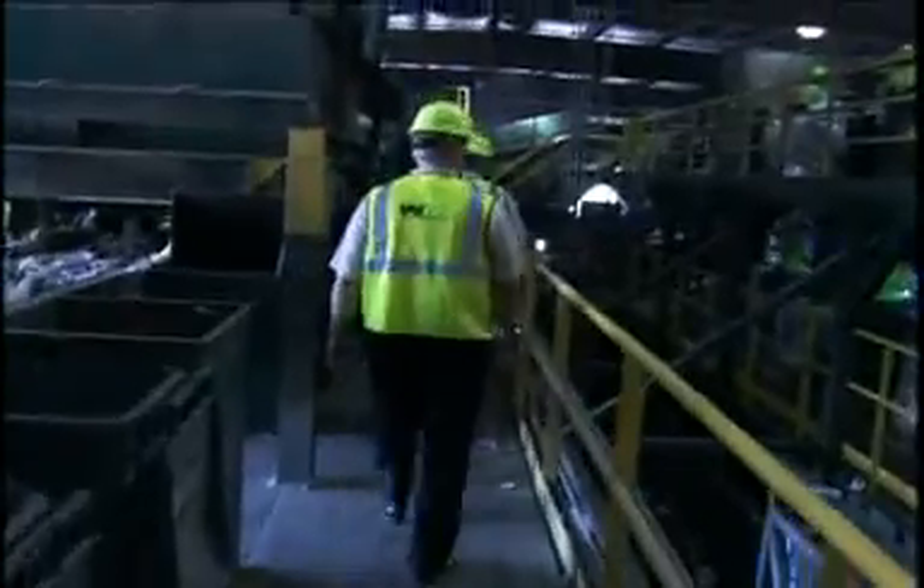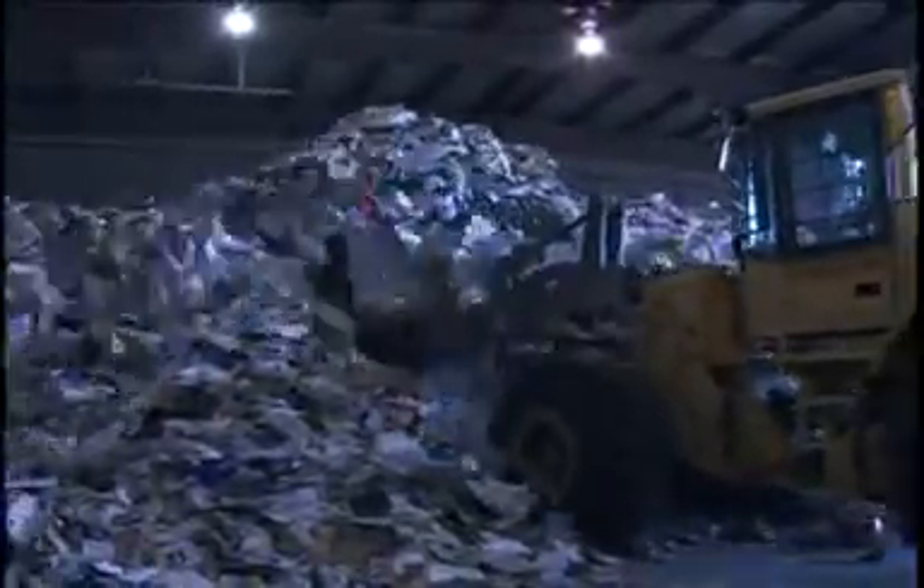MRF is an acronym for a material recovery facility. This mammoth invention can tackle all 154 tons of recyclable materials it receives every day. It might look like garbage, but this MRF is cutting edge.